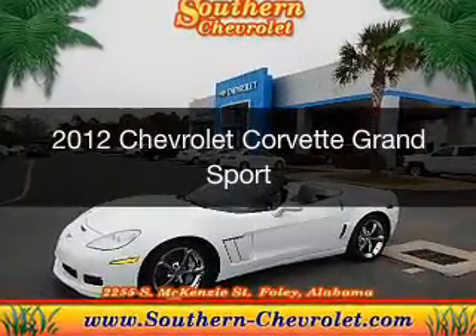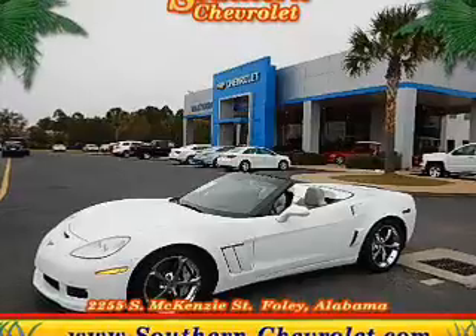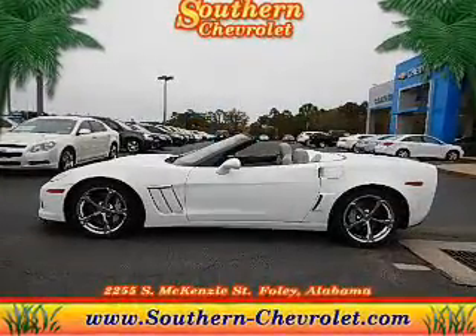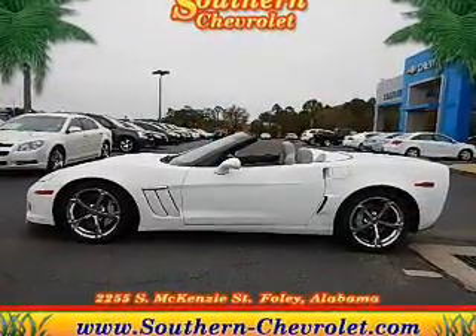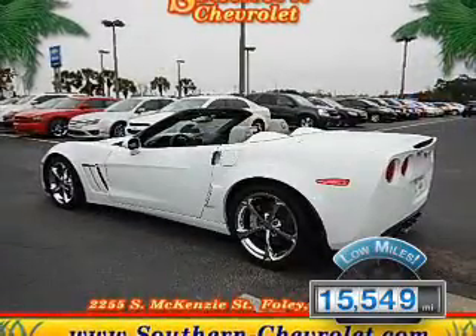This is a used 2012 Chevrolet Corvette. It's powered by rear-wheel drive, a 6.2-liter, 8-cylinder engine, and a 6-speed automatic transmission. With fewer than 20,000 miles,